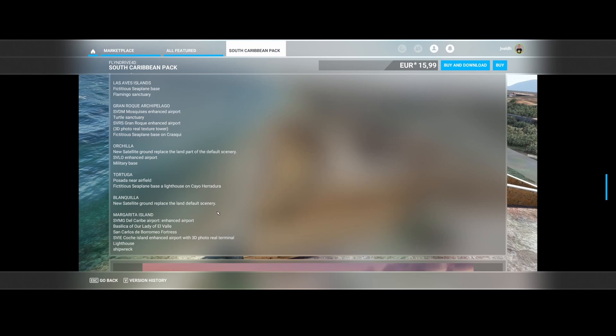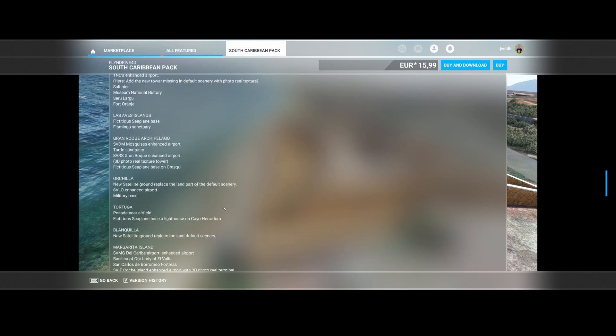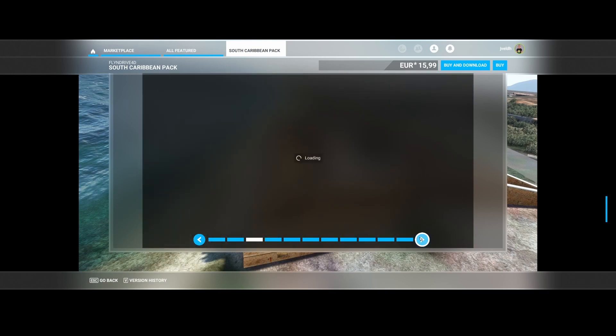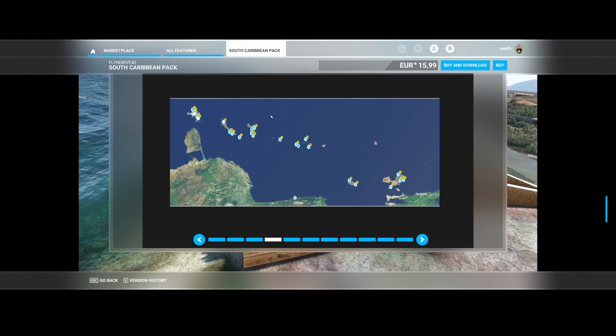A lot of things have been optimised in this area, so if you love flying over the Caribbean this could be a package worth buying. Here you can see the level of detail they've added, and this is the area they're focusing on.